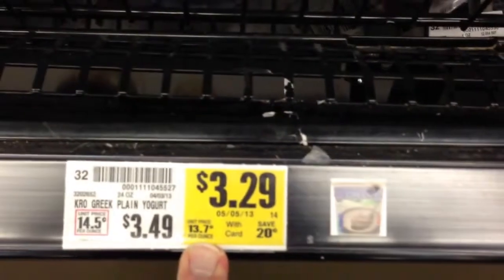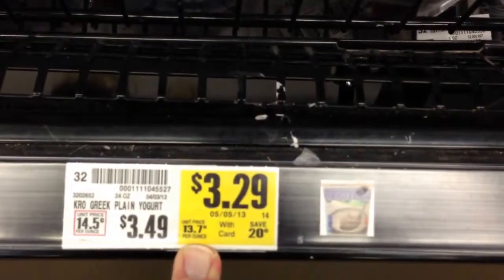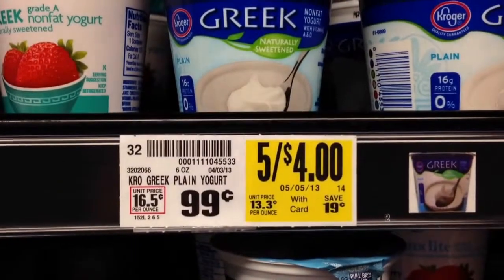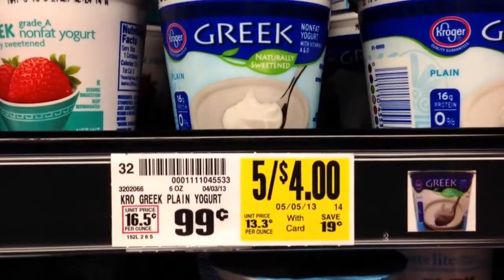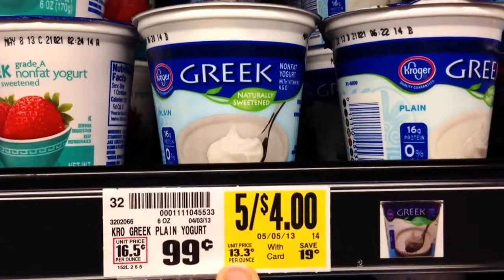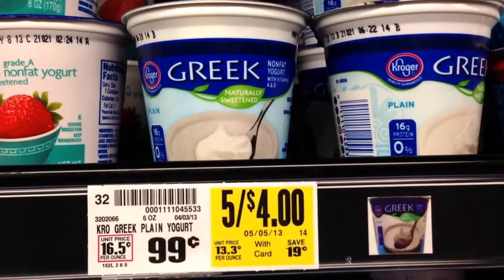the unit price is $13.7 an ounce. If you look up here at an individual size plain Greek yogurt, its normal price is $0.99, but it shows that the unit price is $13.3 an ounce. So the little cups are actually a slightly better bargain.